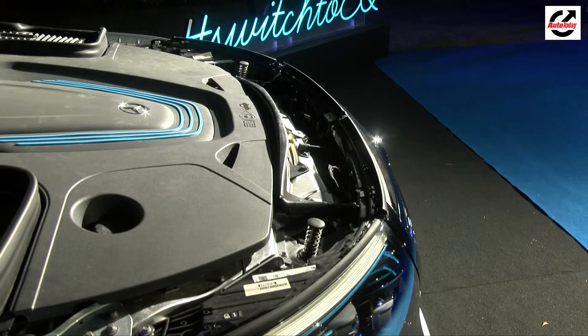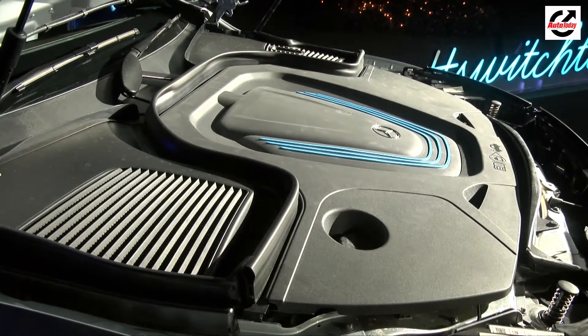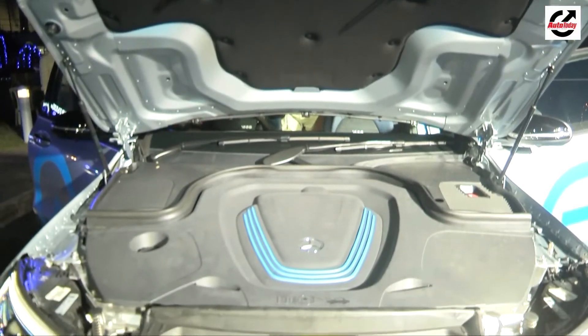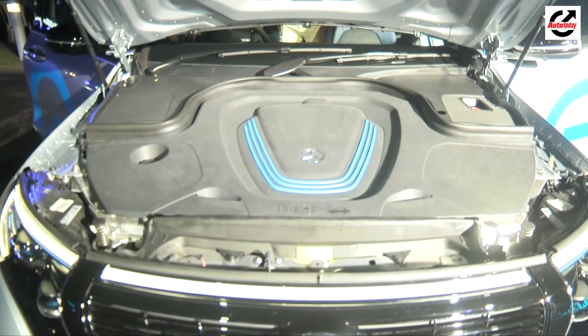Powering the EQC 400 are two asynchronous electric motors, one for each axle, giving it all-wheel drive capabilities. Running these motors is an 80kWh lithium-ion battery pack that makes for a maximum power output of 408bhp and a peak torque of 760Nm.